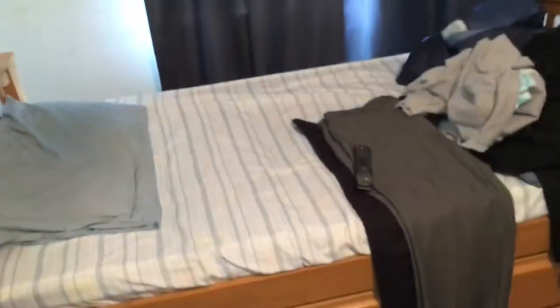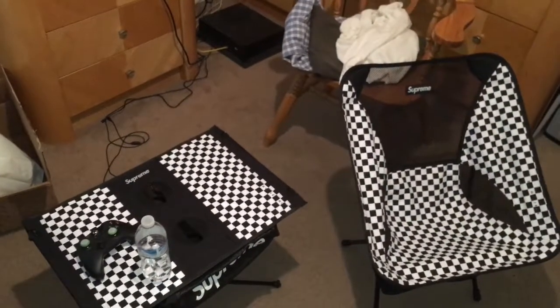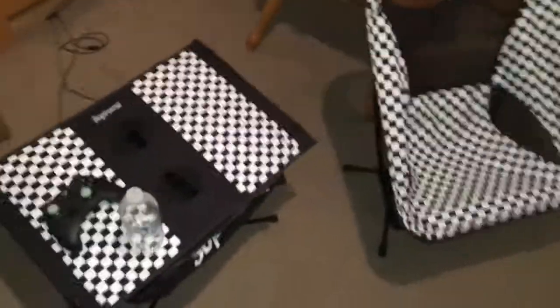What's going on everybody, surrounding 951 here. I've been waiting to do this special video and I just got them today — my Supreme Helinox Chair One and the little table. Both are pretty dope.